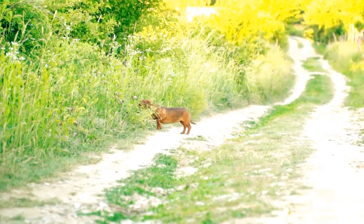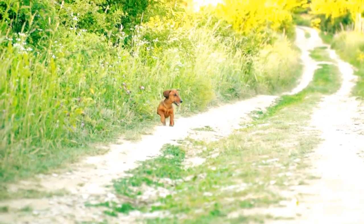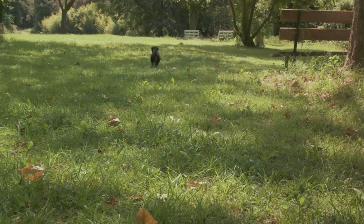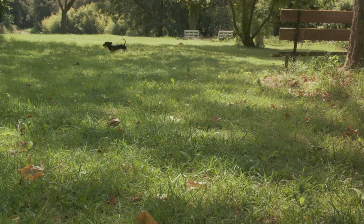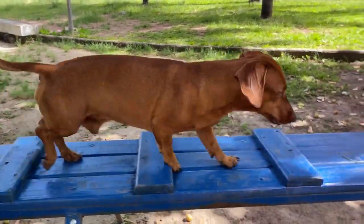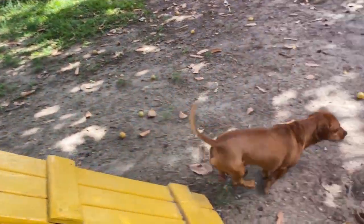Regular exercise and a healthy diet can go a long way in preventing IVDD, but early detection through routine vet visits is crucial. Another health issue that is common in dachshunds is obesity. Their long bodies and short legs make it difficult for them to get the exercise they need.